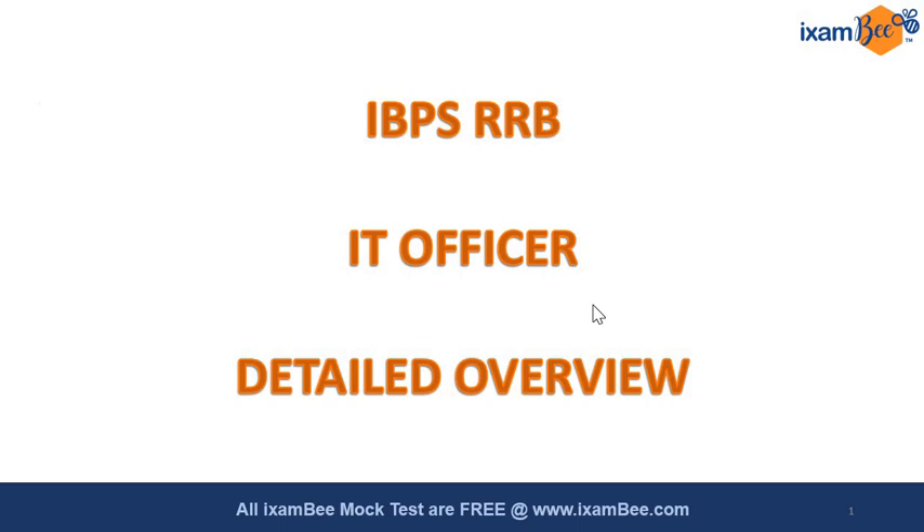For this video we are going to stick to the detailed overview and also what iExamB has to offer for your preparation. If you have any kind of query, you can mention that in the comment section. We will also be providing a Google Form in the description, so if you want any specific kind of session with us, fill out that form and reach out to us.